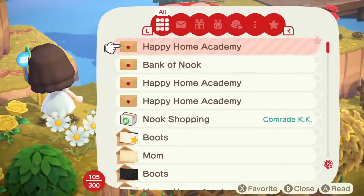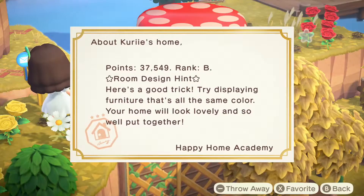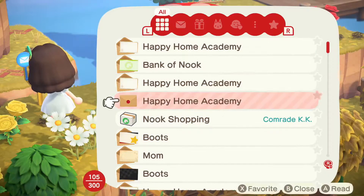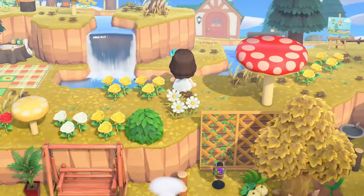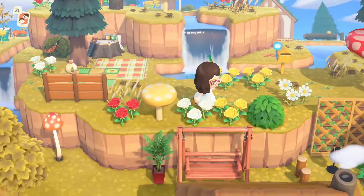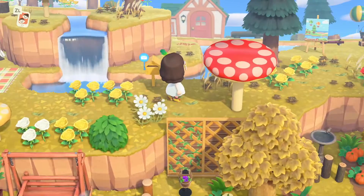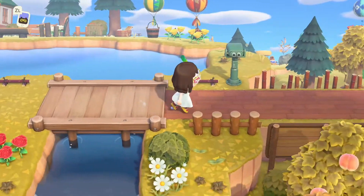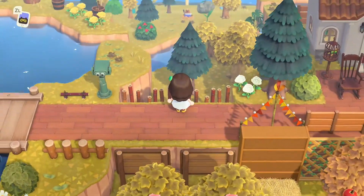Maybe check our mail while we're right here. Nothing too new, just some happy home stuff. We got a rank B, which is pretty good, and some new music. It is autumn because I am in the southern hemisphere on Ornn, so it's looking really nice with the new autumn colors. Even back there looks really nice.